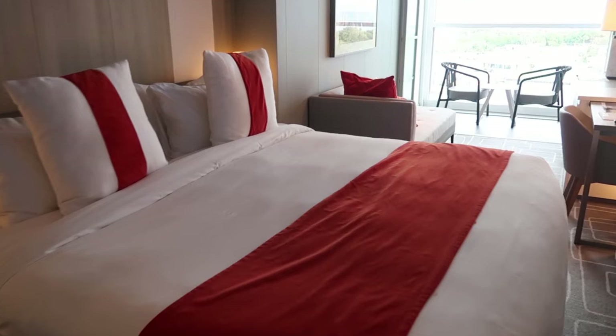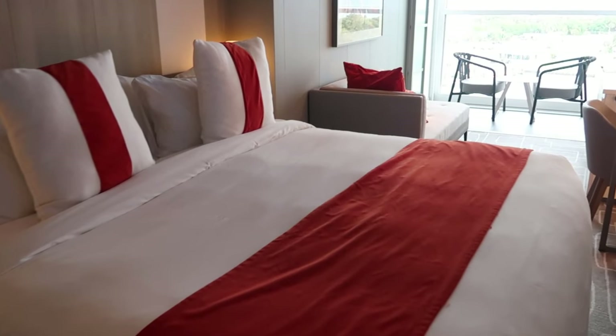Also, over the bed, there is usually some cabinetry — at least in my experience — where they may store the life preservers. On this ship, the life preservers are not stored in the cabin at all; they are in public areas at your muster station. So there were no cabinets above the bed, which is a huge loss of storage space.